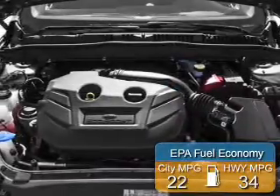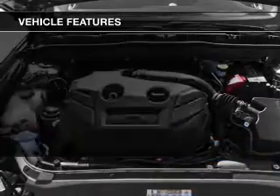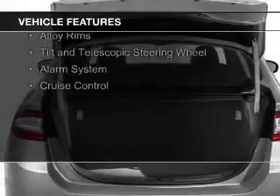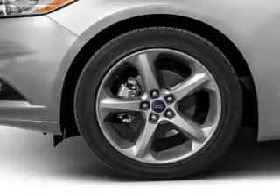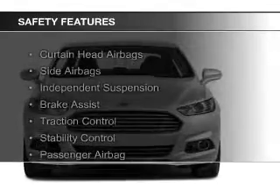Great fuel efficiency saves you money by requiring fewer trips to the gas station. The features include internet connectivity, electric trunk, Bluetooth connectivity, Ford Sync voice activation, digital audio input, steering wheel controls, alloy rims, a tilt and telescopic steering wheel, an alarm system, and cruise control.